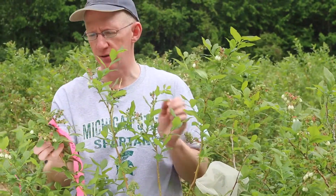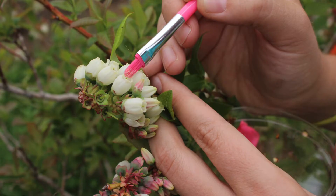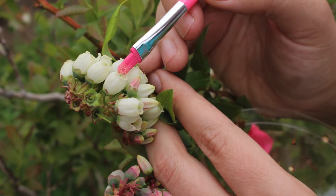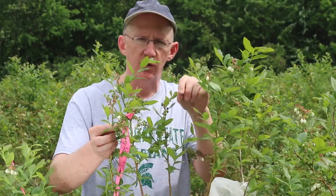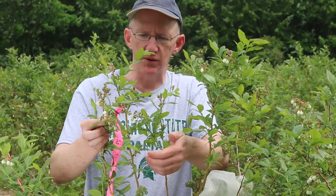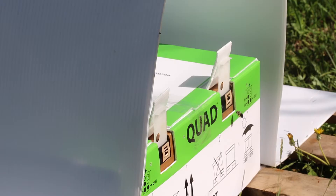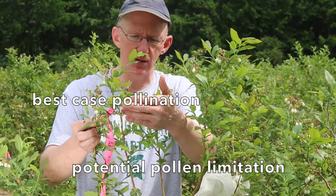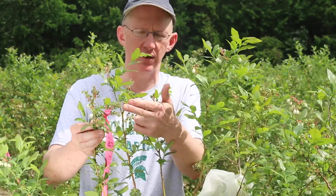And then this third one is our supplemental treatment. This is where we actually came out — the students that work on this project came out during bloom and they collected pollen from flowers. They actually use a toothbrush and hold it up to the flower, the pollen comes out, and they put it on the stigma of these open flowers. With this we get to see the maximum level of pollination, because we're adding pollen even on top of whatever the bees could provide. So if we see a difference between this one and this one, we know there's more potential pollination that could be provided — perhaps through habitat management for pollinators, adding more kinds of pollinators, or even increasing the number of honeybees. By comparing the three treatments, we can get insights into how much pollination is provided in this situation and how much could be provided with the supplemental treatment.